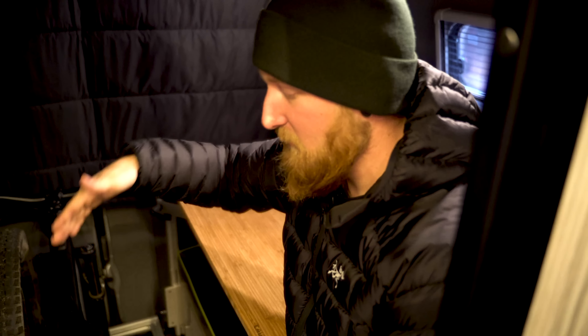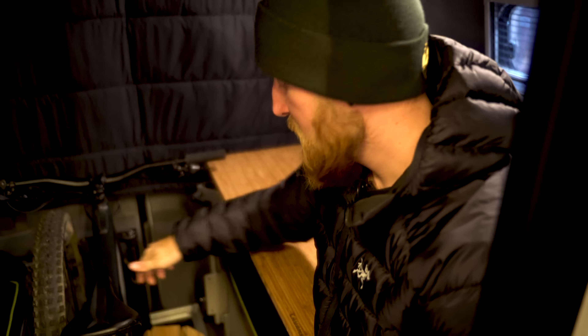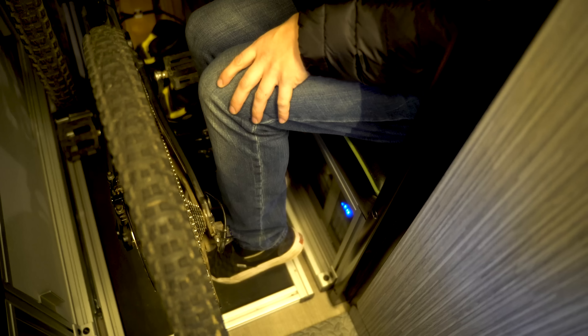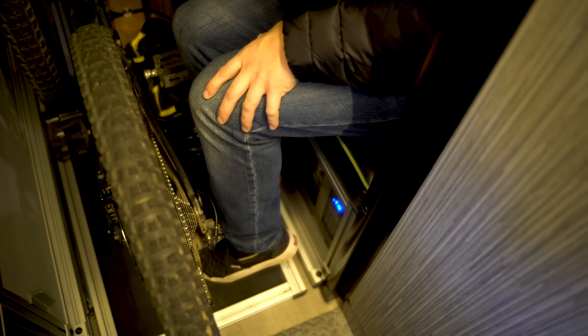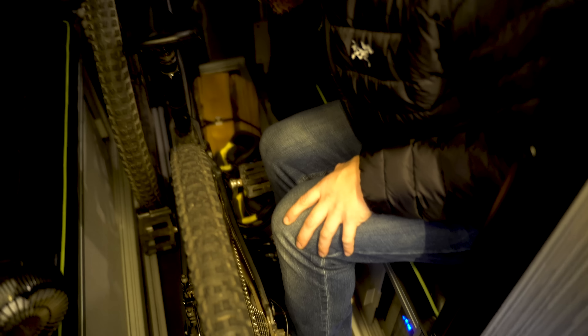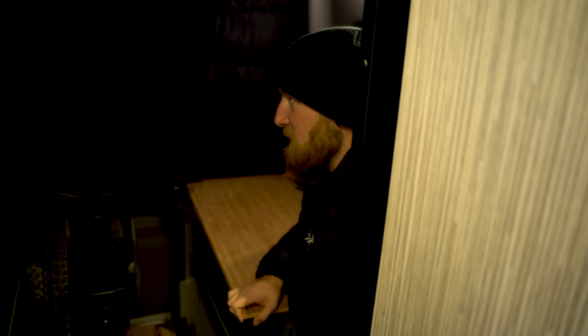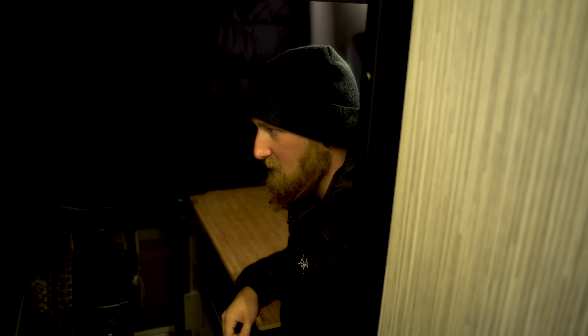This is my rear storage area. I have a ton of stuff crammed back here — kitchen accessories, a OneWheel, and an electric mountain bike. I'm into a lot of electric vehicles. Under here is a 700-watt microwave so you can heat up meals. I also have a portable Solo Stove fire pit, wood, ski boots, and a Laguna table that swivels around, plus all my cables, cords, hoses, and van accessories.